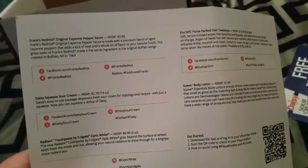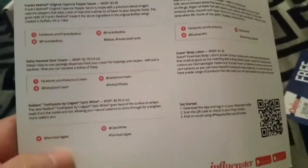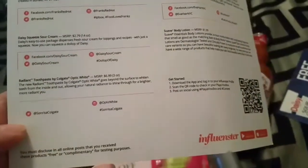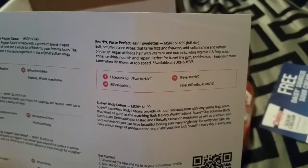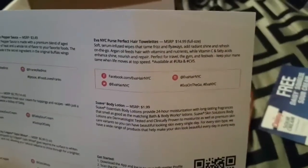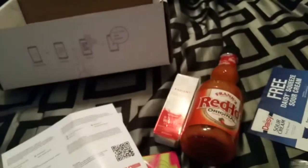And here is a card — I guess it tells you what everything is worth. The Frank's Hot Sauce is $3.49. The Sour Cream is $2.79. The Hair Towelettes full size is $14.99. The Suave Body Lotion is $1.99. And then the Toothpaste is just a sample.